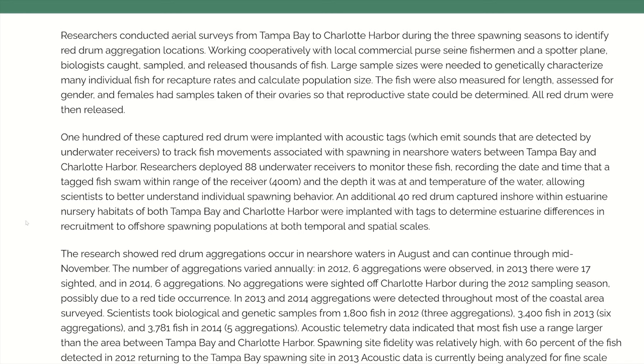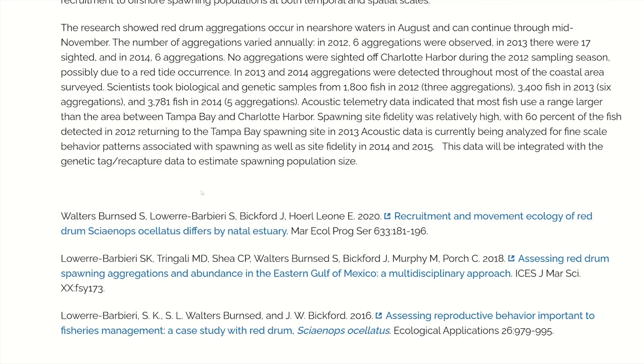All red drum were then released. 100 of the captured red drum were implanted with acoustic tags, which emit sounds that are detected by underwater receivers, to track fish movements associated with spawning in nearshore waters between Tampa Bay and Charlotte Harbor. Researchers deployed 88 underwater receivers to monitor these fish, recording the date, time, depth, and water temperature whenever a tagged fish swam within range — allowing scientists to better understand individual spawning behavior. The research showed red drum aggregations occurred in nearshore waters in August and can continue through mid-November. In 2012, six aggregations were observed; in 2013, there were 17; and in 2014, six aggregations.